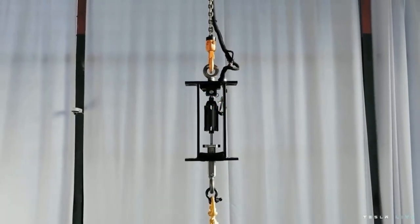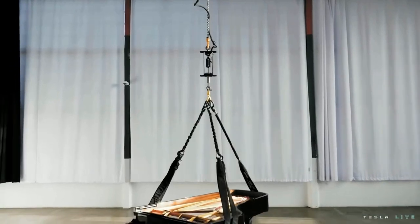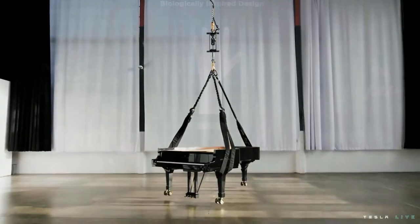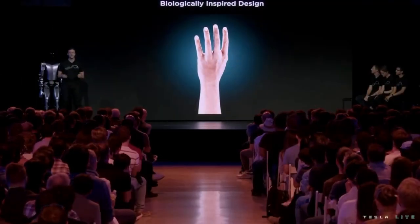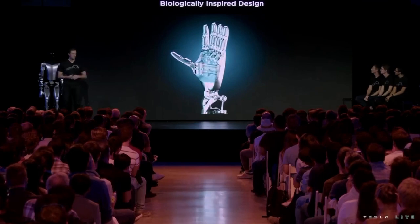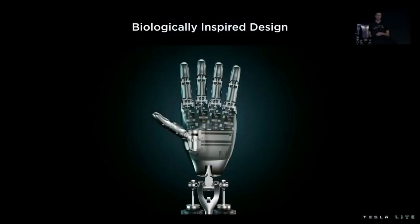Our actuator is able to lift a half-ton, nine-foot concert grand piano. For our robotic hand design, we were inspired by biology. We have five fingers and a posable thumb. Our fingers are driven by metallic tendons that are both flexible and strong. We have the ability to complete wide-aperture power grasps while also being optimized for precision gripping of small, thin, and delicate objects.